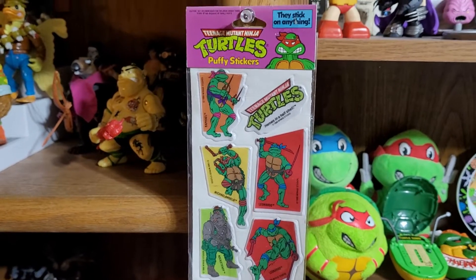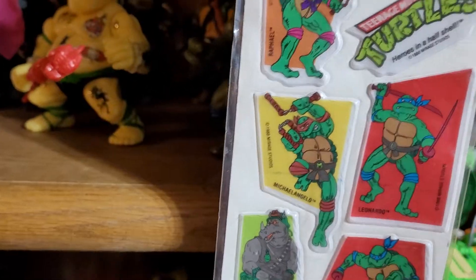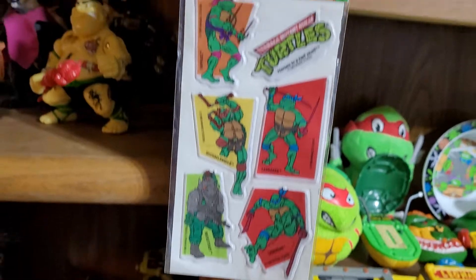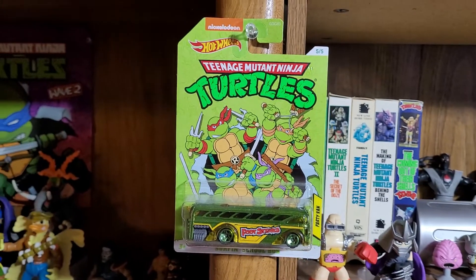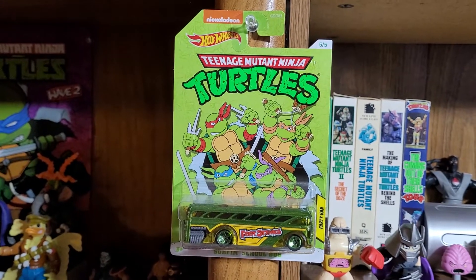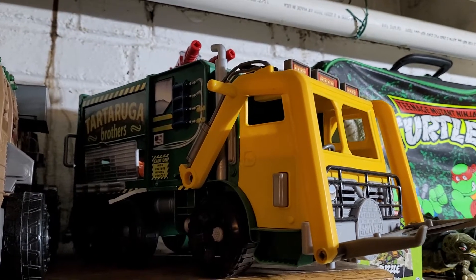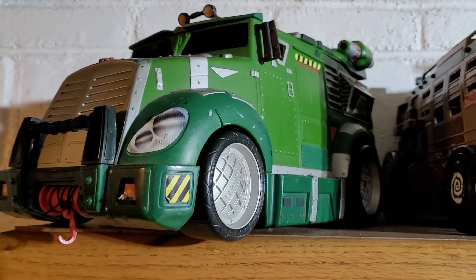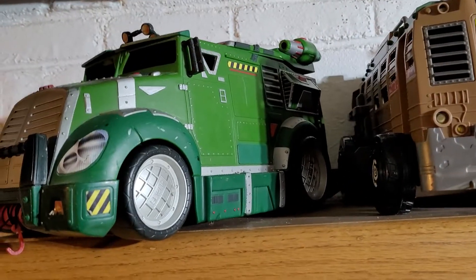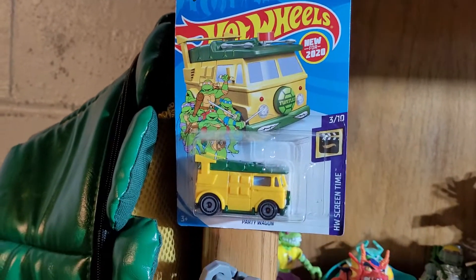Got some stickers — very old vintage 1988 stickers, still in package, really happy to get those. I got the Foot Stinks van. I wouldn't mind getting the rest of these but right now they're going for five to seven dollars each and I'm not paying that. I have the Michael Bay party wagon, and the 2014 and 2007 vans as well — one needs a lot of pieces, I think the other one's almost complete. And I have the original Ninja Turtle one.